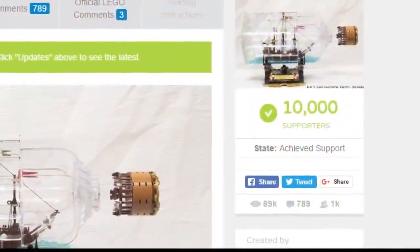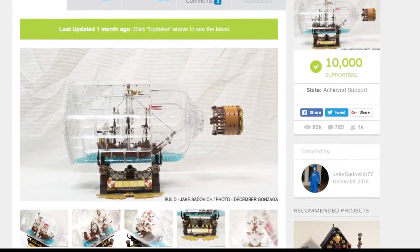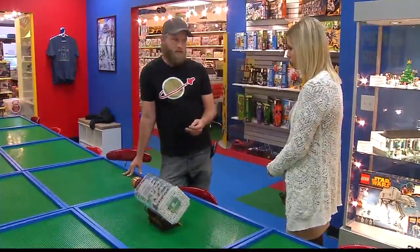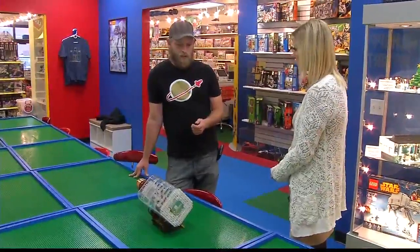Jacob easily hit the 10,000 vote mark, so now Lego is going to review his design. They have the designers look at it, and part of it is quality — making sure that it meets their quality standards. They also do some market research on it, and sort of that kind of review process.